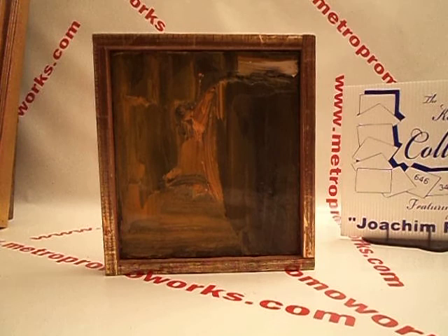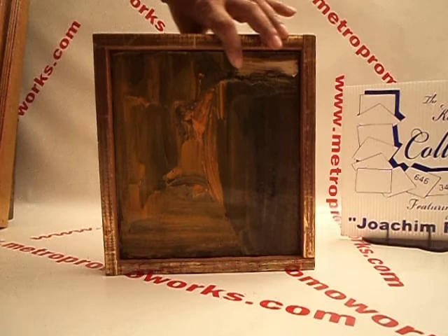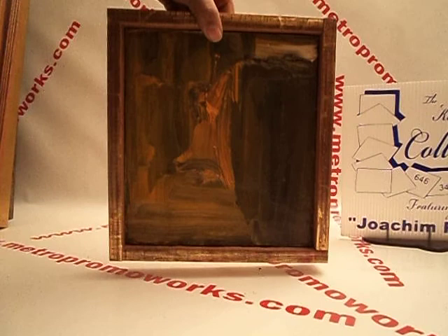Smaller one. Propst, 1965, Christmotive. Signed in the frame. Very unique. $400.